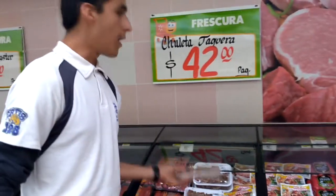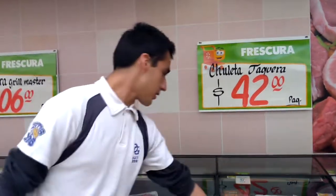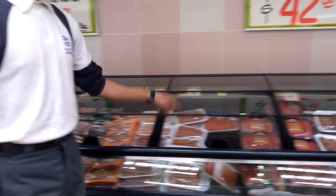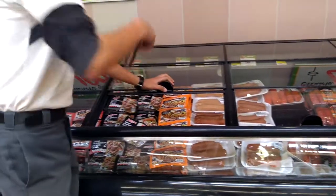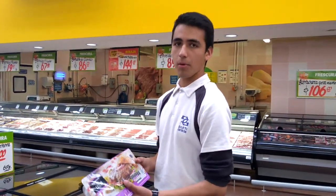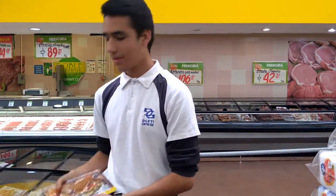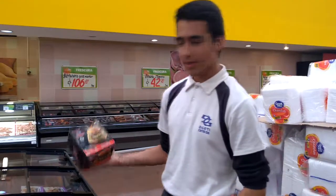This is pork rind. These are sausages — that one's a normal one, these are Spanish and Argentinian. This is breaded beef. These are homemade style hamburgers. These are bacon style burgers. These are ribeye burgers.